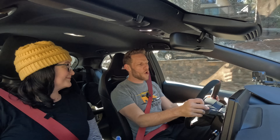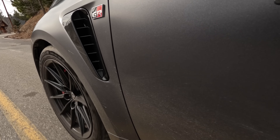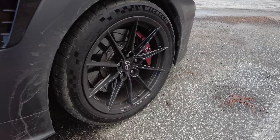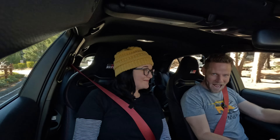On the off chance you don't know what a GR Corolla is, it's an all-wheel-drive, extra-fast version of the Corolla hatchback. The one we're driving is the Morizo Edition, which is extra racy and only 200 were made to sell in the U.S. for 2023. So we're not going to break it.